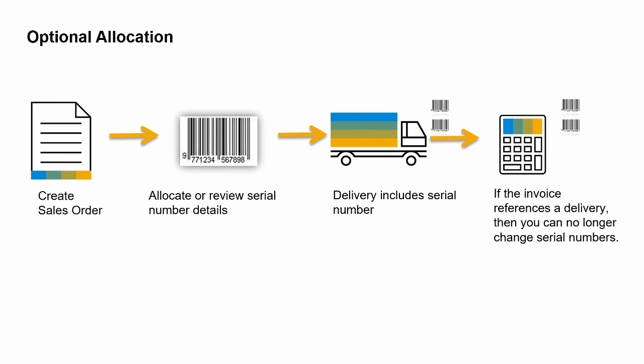However, once the serialized item leaves the warehouse on a delivery document, you can no longer view or change the serial numbers on an AR invoice. If a credit memo is created, then you will be able to view the serial number window to confirm or update serial numbers.